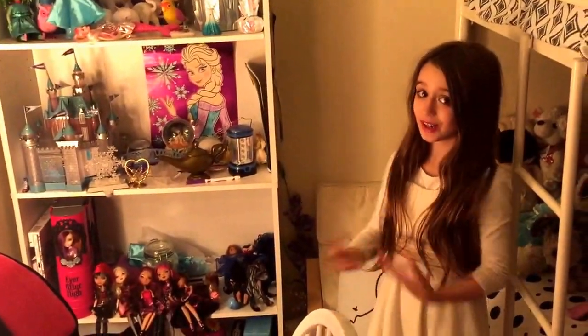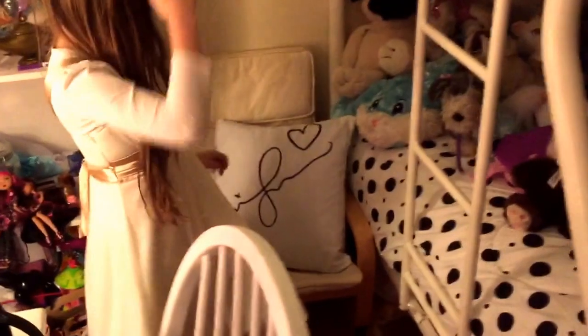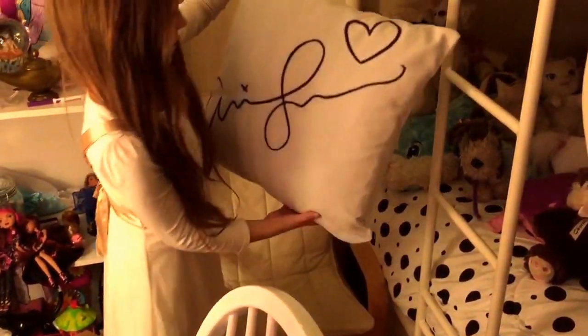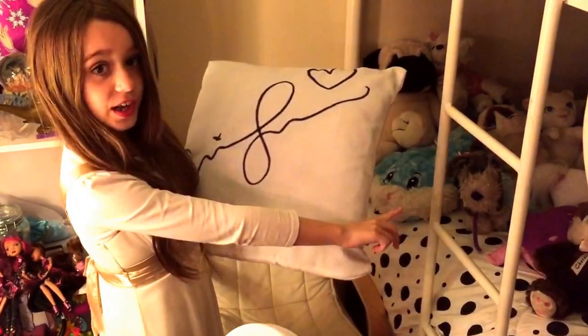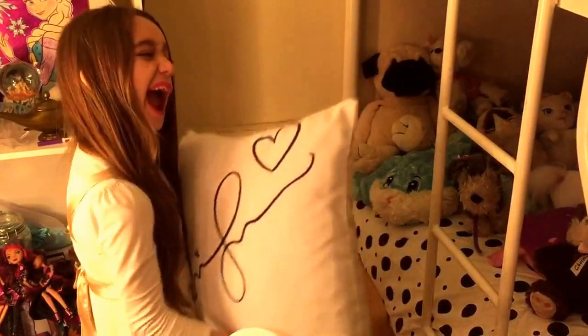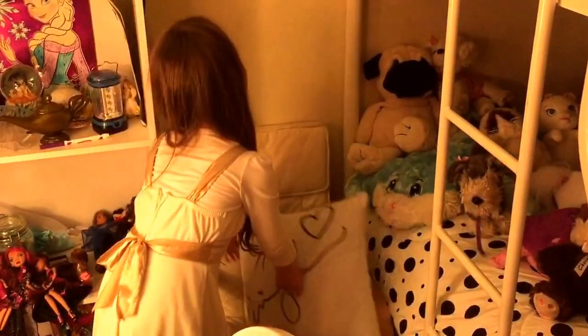Right here is a chair — and what makes it a special chair is because it says Grande on it, and Ariana Grande signed it. Yeah, so yep.